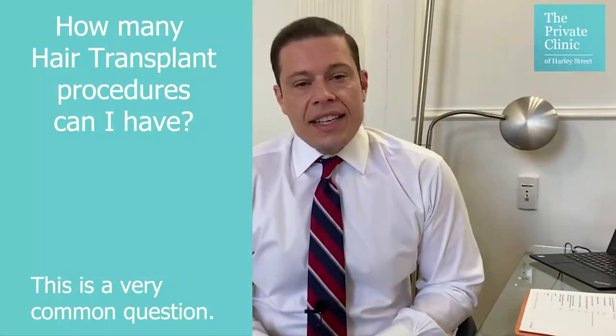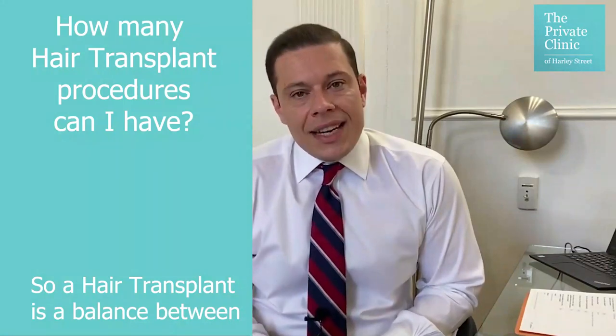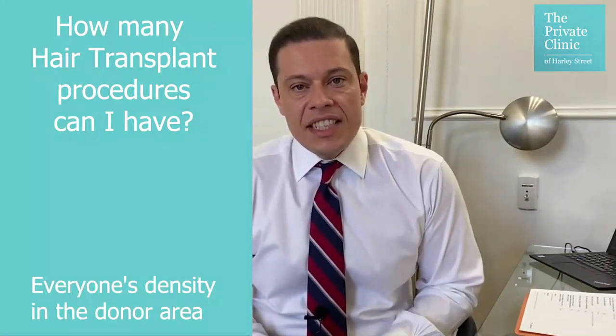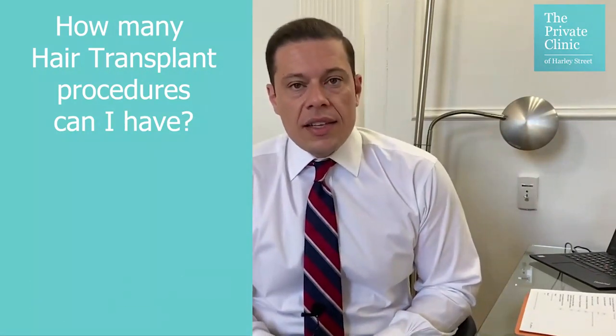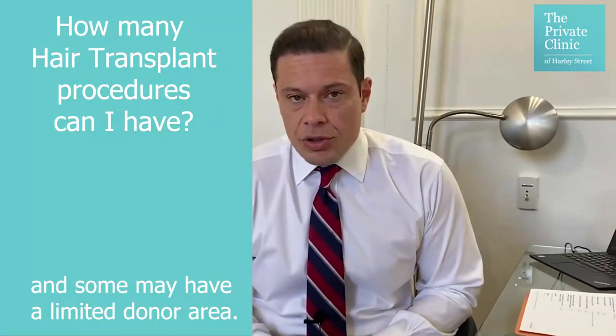How many procedures can someone have? This is a very common question. A hair transplant is a balance between what's missing and what is available. Everyone's density in the donor area, which is the back of the head and the areas above the ears, is different. Someone else has a larger area and someone else has a limited donor area.